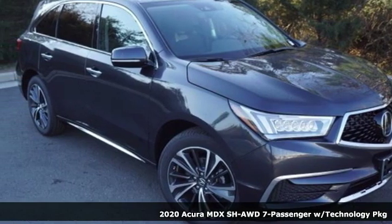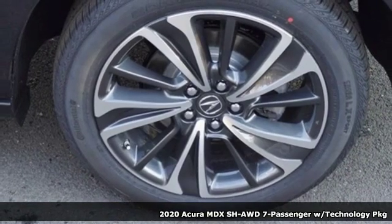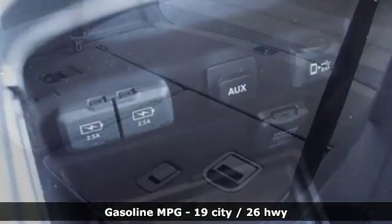It's a new 2020 Acura MDX. The strong pedigree of this luxury SUV comes from defining what precision-crafted performance is all about. And get ready for an impressive combination of features.